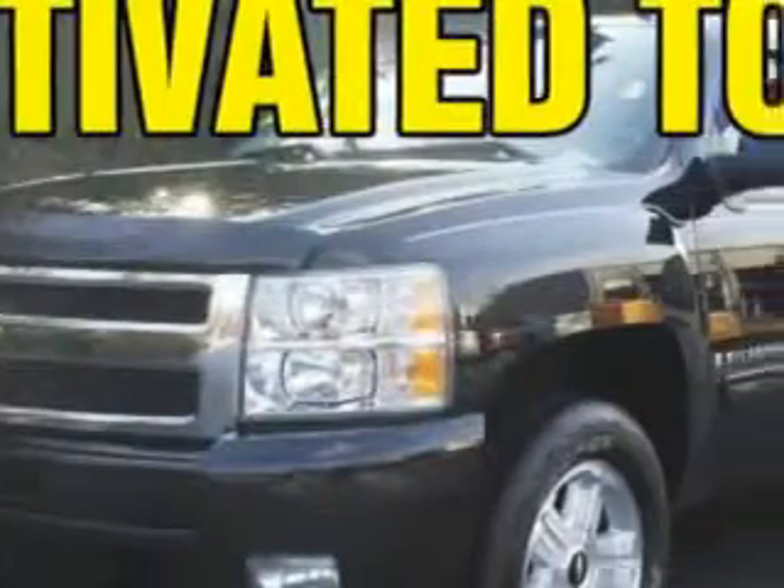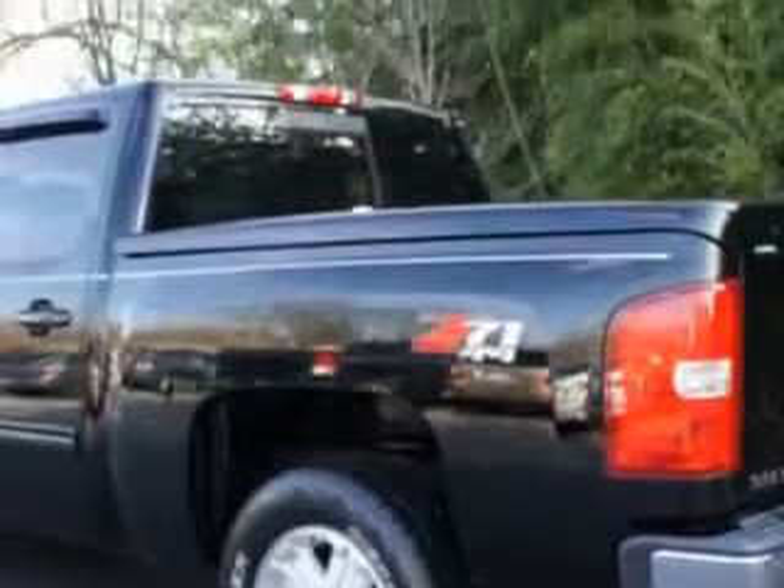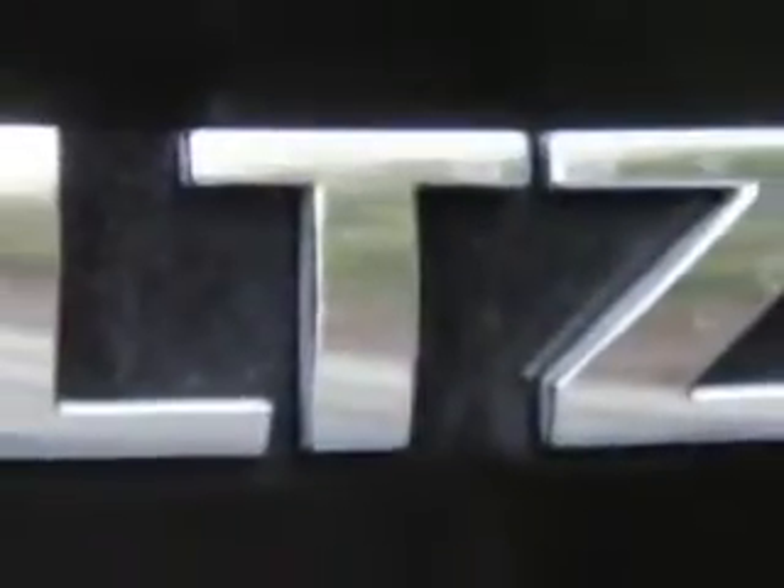Let the truck experts at Vann York Toyota show you this 09 Chevy Silverado 1500 with a V8 engine, automatic transmission, only 73,681 miles, and great features.